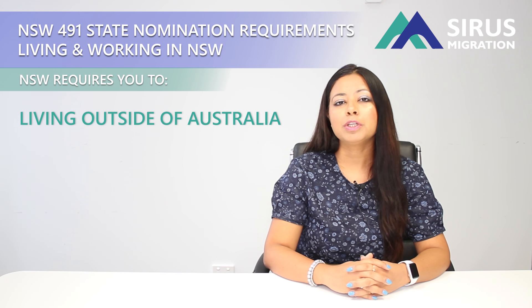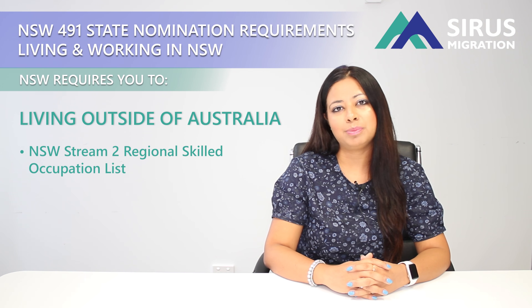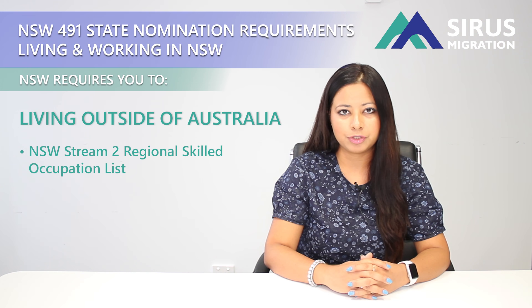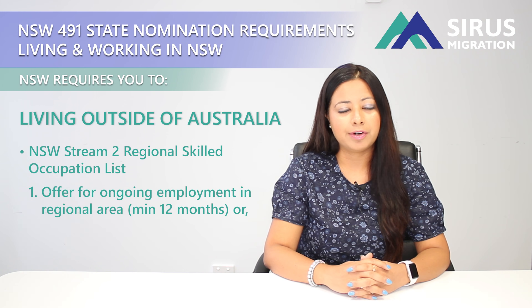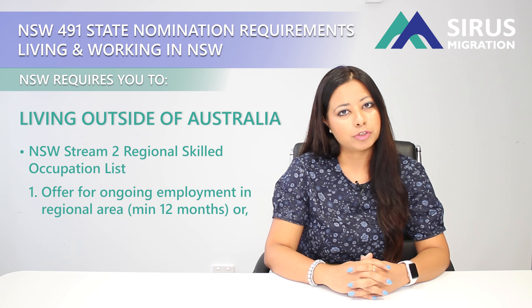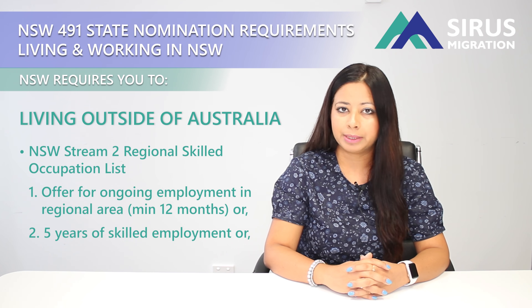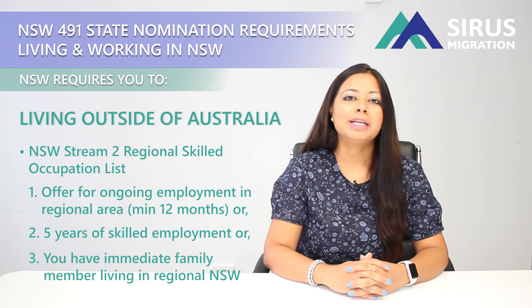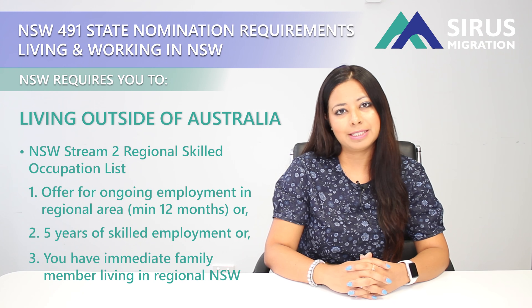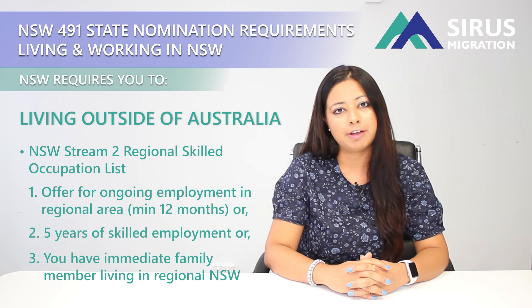The second stream is for people who are living outside of Australia and have their occupation on the New South Wales Stream 2 occupation list. You also need to meet one of three conditions: you have a job offer letter in the regional designated area of New South Wales for a minimum of 12 months, or you have five years of work experience in your nominated occupation, or you have an immediate family member living in the regional designated area of New South Wales. We will put the definition of immediate family member in the description.